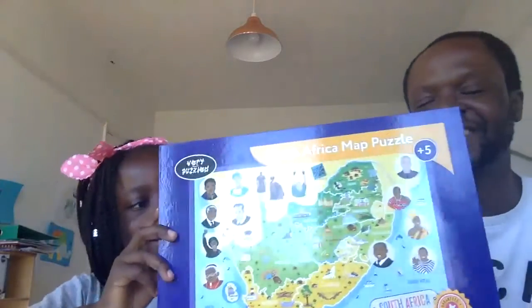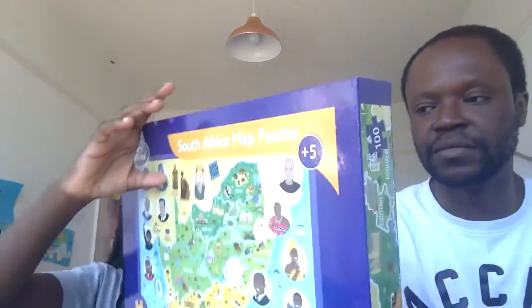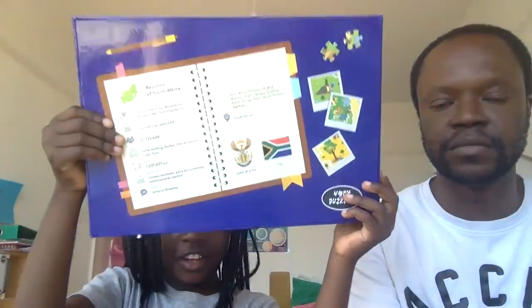Then we've got South Africa. I have a friend from school who's from South Africa and she's really nice. I haven't tried this puzzle yet but I know it's going to be really fun. On the back we have the coat of arms, the languages, and the size of the country.